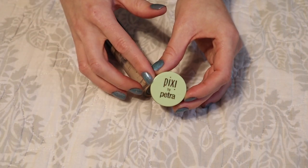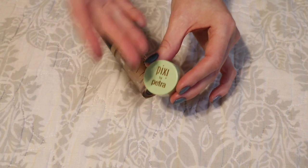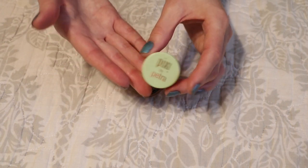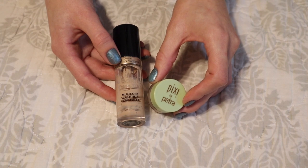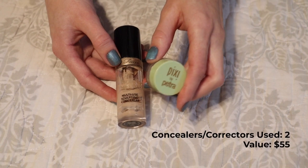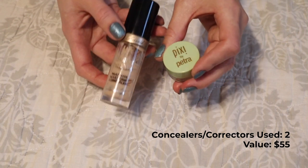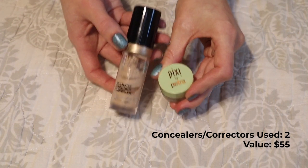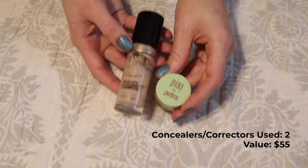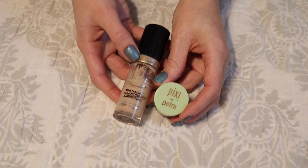This is the Pixi by Petra Color Corrector — the only color corrector I used up this year because it's the only one I had. I don't really feel the need to pick up another one. When it comes to concealer, I see that number definitely going up next year since all my other concealers are more average-sized, and I imagine I'll be able to use a handful more depending on how often I wear makeup. But I'm really happy to see both of these gone from my collection.